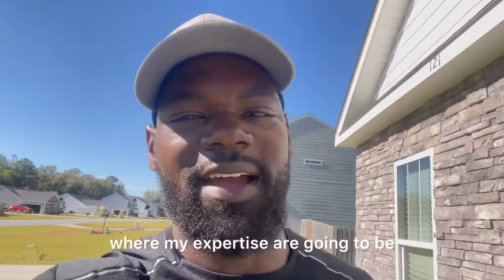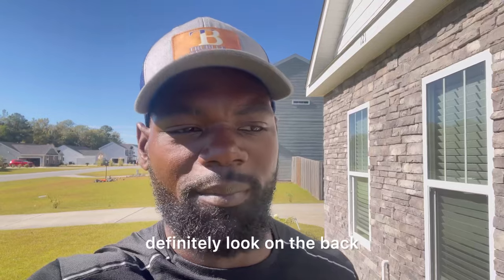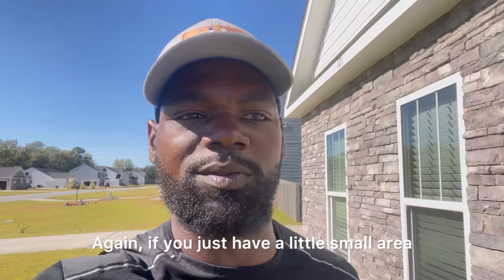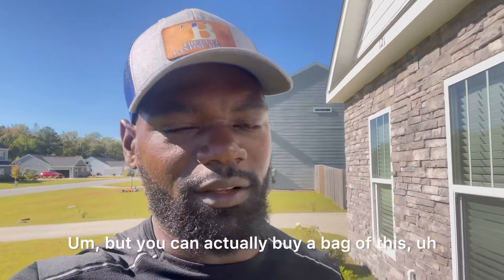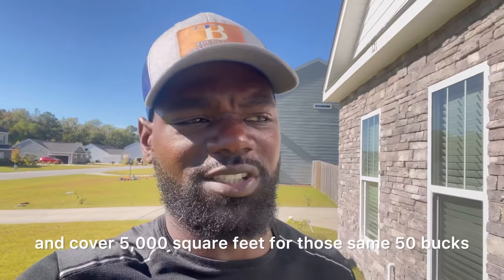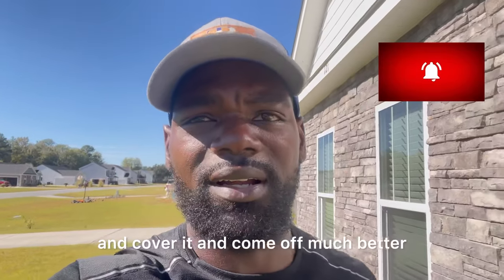Be mindful of your grass seed when picking it up at department stores — definitely look on the back and read that label. Make sure it's comparable for what you're trying to do. If you just have a small area, a bag that covers 2,000 square feet for $50 may be fine. But you can actually buy a bag of this and cover 5,000 square feet for those same $50, do more of your lawn, and just buy a bag of mulch separately — and come off much better.